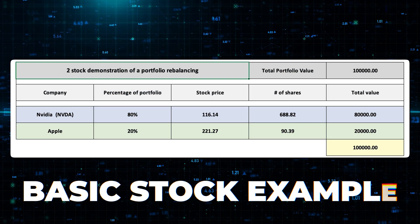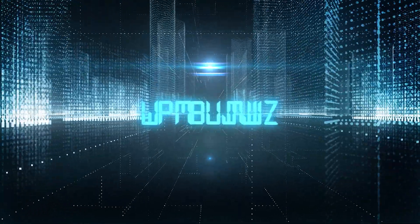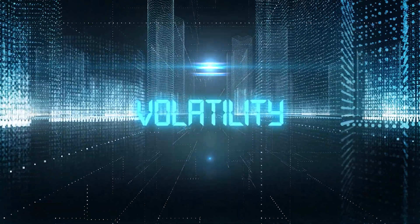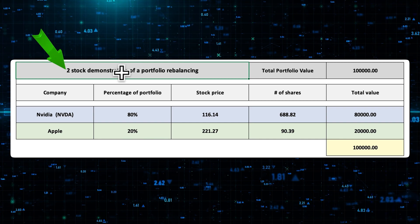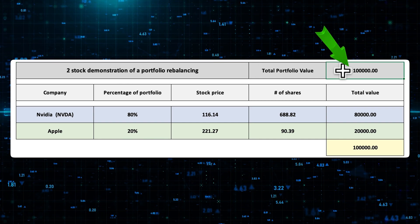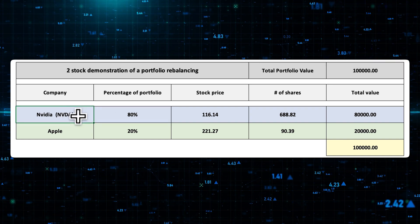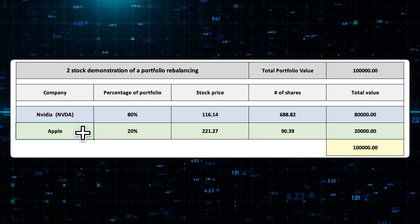We can prove this very simply. We'll do a basic stock example first, because everybody will agree on this one, and then I'll show you why the exact same concept applies to volatility ETFs. We're going to do a two-stock demonstration with a portfolio value of $100,000. Imagine a trader has $100,000, with 80% of it in NVIDIA and 20% in Apple.